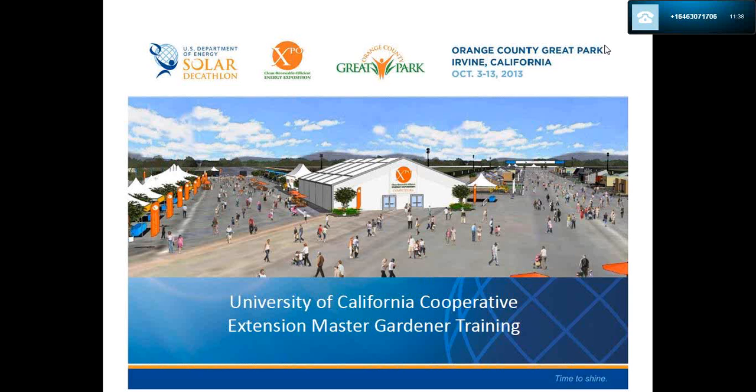This event is hosted at Orange County Great Park in the city of Irvine, California. The event dates are October 3rd through the 13th. Welcome, University of California Cooperative Extension Master Gardeners, to your training.